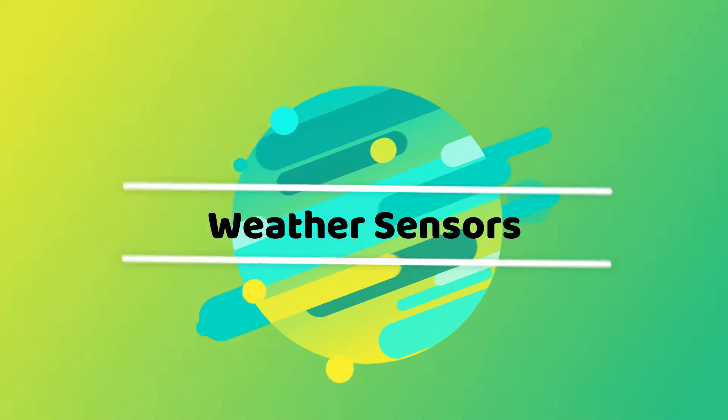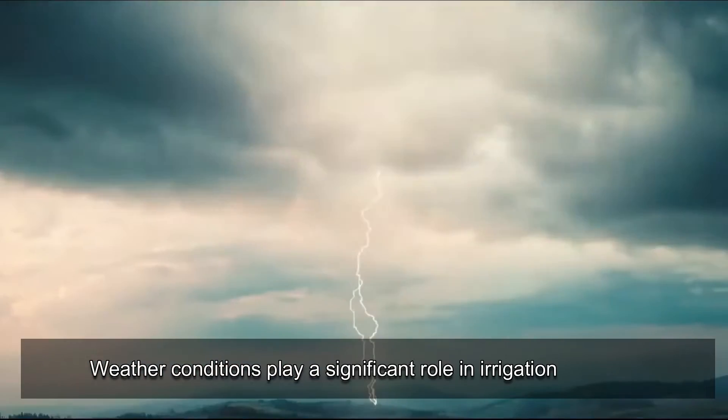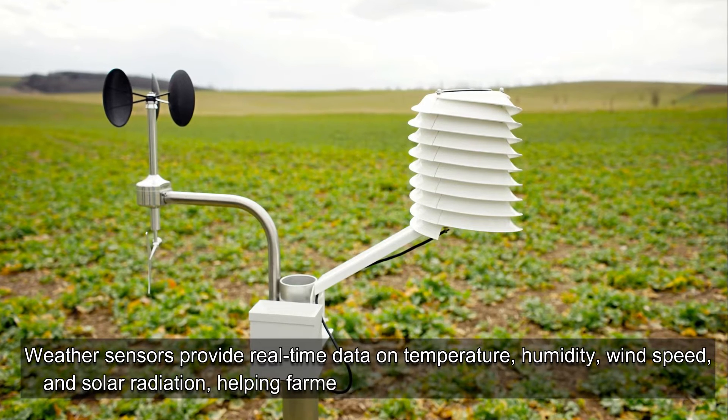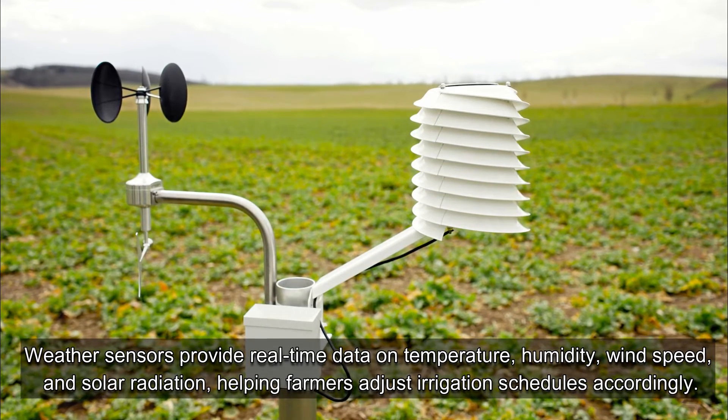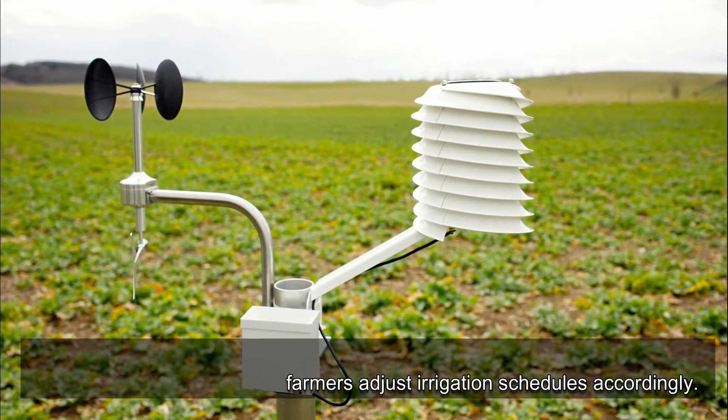Weather Sensors: Weather conditions play a significant role in irrigation decisions. Weather sensors provide real-time data on temperature, humidity, wind speed, and solar radiation, helping farmers adjust irrigation schedules accordingly.